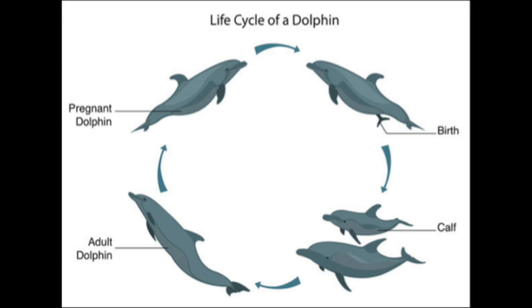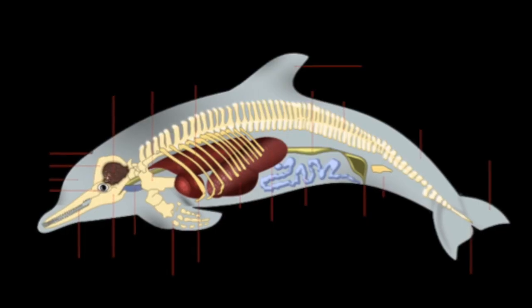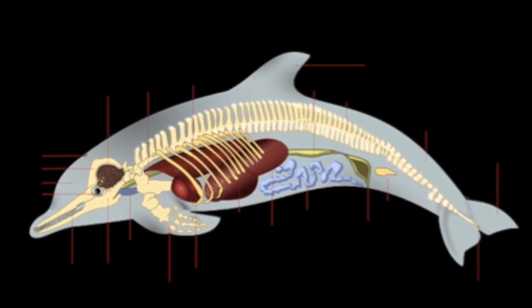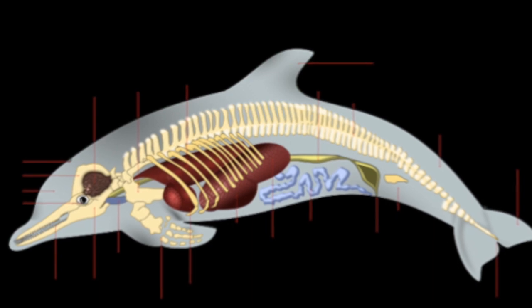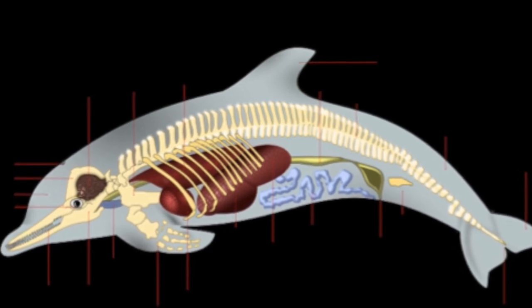The life cycle of a dolphin is similar to the life cycle of land mammals. They are mammals because their mothers grow their babies inside of them, rather than hatching from an egg. The mother also produces milk to feed her baby as well.